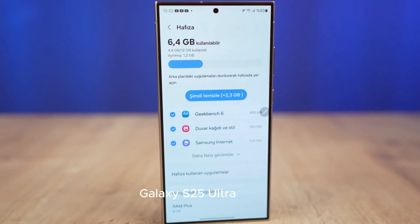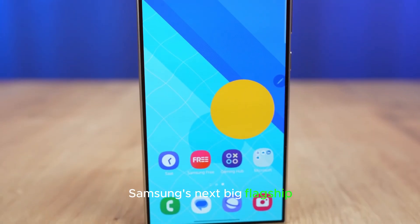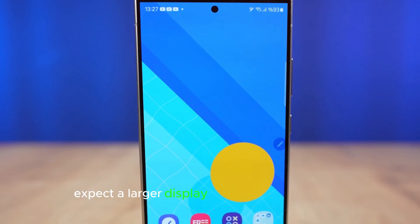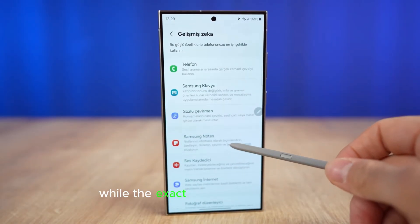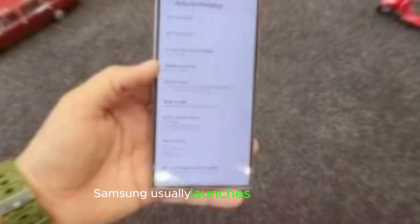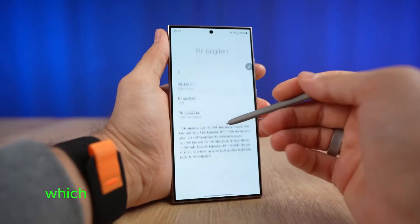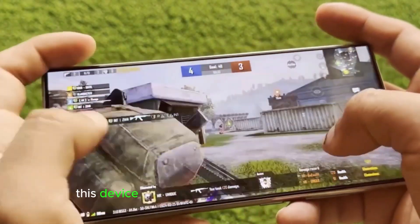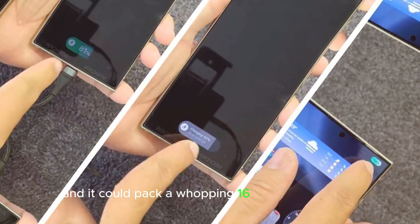Galaxy S25 Ultra rumors. Let's talk about the Galaxy S25 Ultra, Samsung's next big flagship rumored to launch in January or February 2025. Expect a larger display, a powerful new chipset, an upgraded ultrawide camera, and maybe even a new name. Rumors say the Snapdragon 8 Elite chipset will be pricier, which could mean a higher starting price. Benchmarks suggest this device might outperform even Apple's A18 Pro in the iPhone 16 Pro Max, and it could pack a whopping 16GB of RAM.